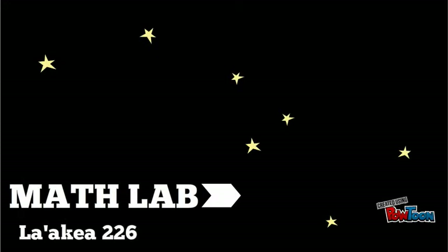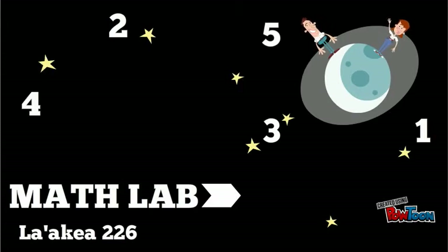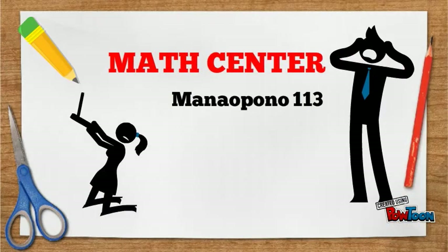The Math Lab in La Akea 226 is a great place to borrow a math book, graphing calculator, or receive free tutoring for all levels of math. If you need even more help with math, visit the Math Center in Manaopono 113.